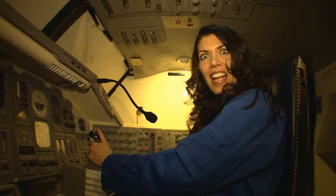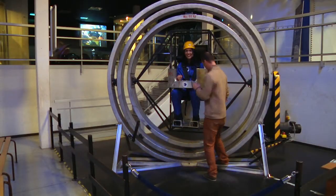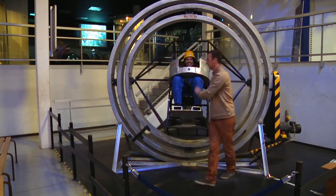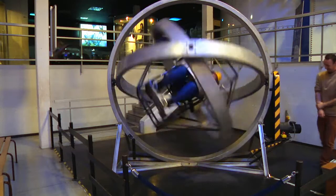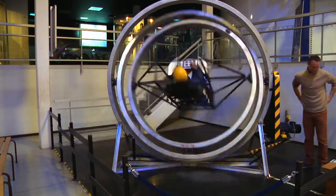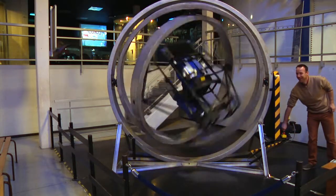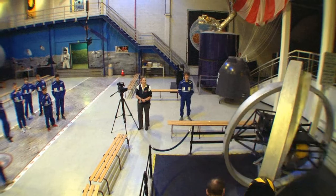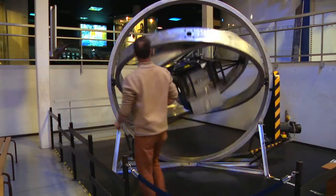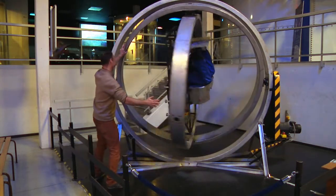I don't think I'd be a good astronaut, but the fun was not over yet, as I was introduced to the multi-axis chair. The chair was designed to teach astronauts how to focus on a simple task in a chaotic environment.